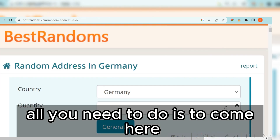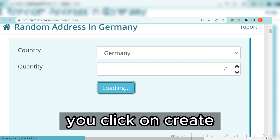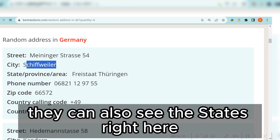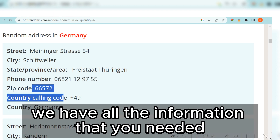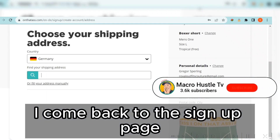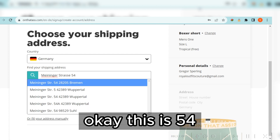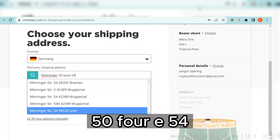Go to this particular website, select Germany, choose the number of addresses you want, and click 'Create' or 'Generate.' You'll get a list of different addresses in Germany — street number, street address, city, state, phone number, and zip code. All the information you need is there. Copy the address, come back to the sign-up page, and enter it. Select the matching address option, for example number 54.